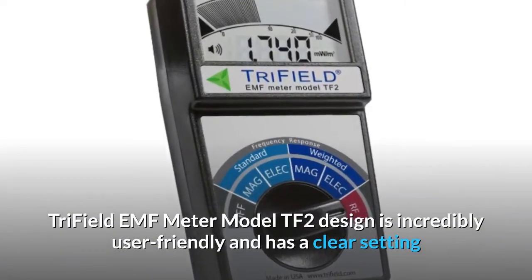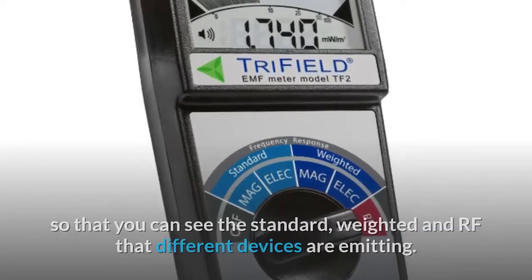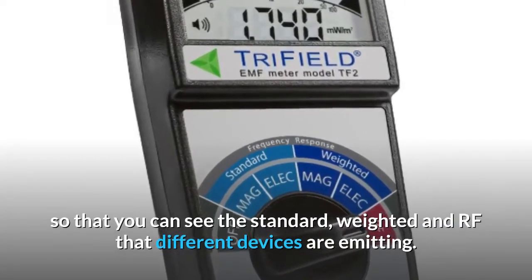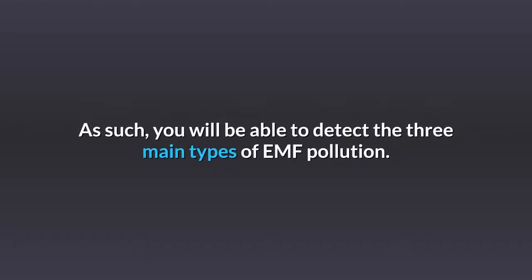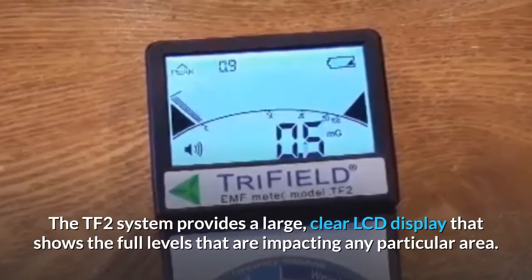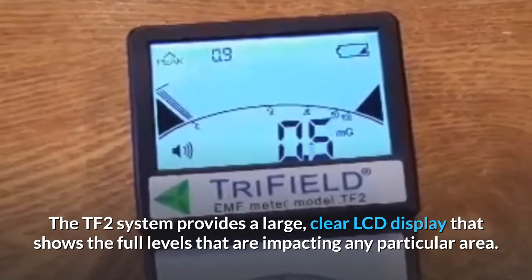The Trifield EMF meter model TF2 design is incredibly user-friendly and has a clear setting so that you can see the standard, weighted, and RF that different devices are emitting. As such, you will be able to detect the three main types of EMF pollution. The TF2 system provides a large, clear LCD display that shows the full levels that are impacting any particular area.